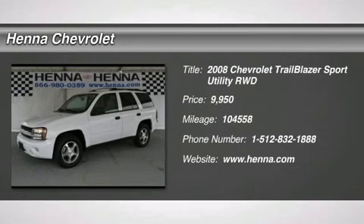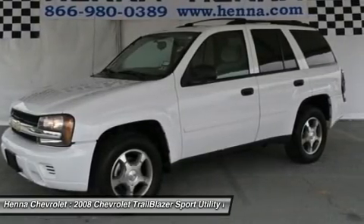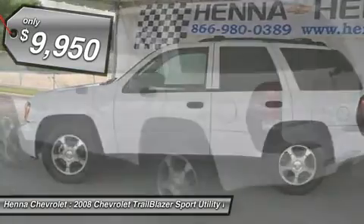Vortec 4.2L I6 SPI. Let this 2008 Chevy Trailblazer take you on an adventure you'll never forget. Get lost in your driving experience as you enjoy its premium smooth ride suspension.